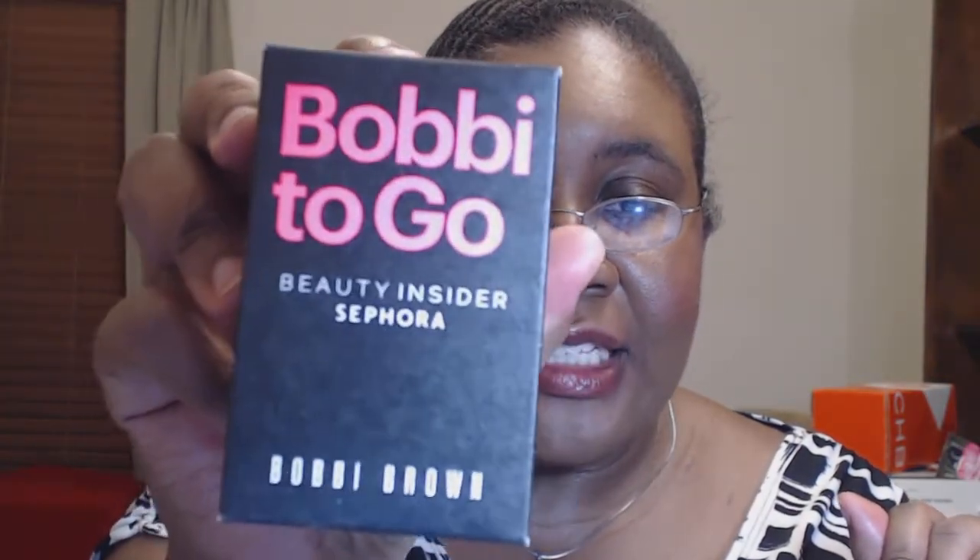Let me show you the thing that actually prompted my Sephora trip. This is the Bobbi Brown To Go Beauty Insider set — these are my 500 point perks. I've already broken it open so I can show you, but it came wrapped in black tissue paper. And it came with a mascara, like so.